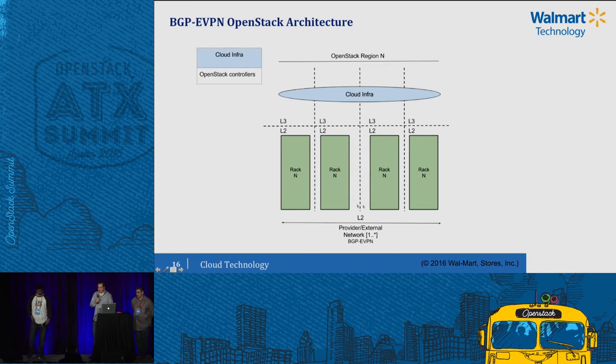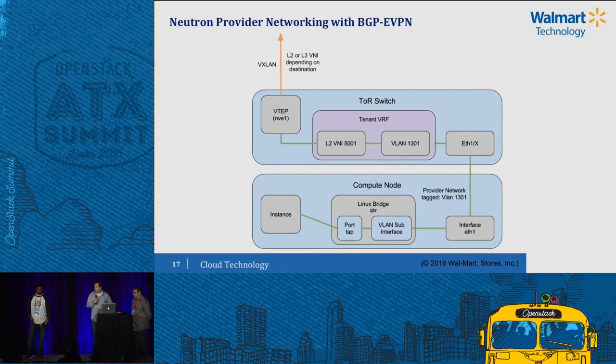This is a high-level overview of what an OpenStack region looks like. We're terminating layer two at each top-of-rack switch and then extending the provider networks with EVPN across multiple racks. Neutron is just plumbing in provider networks through Linux Bridge. In the more detailed view, a VLAN tagged down from the top-of-rack switch maps into our EVPN in the top of rack, and the hardware VTEP will route out the traffic.